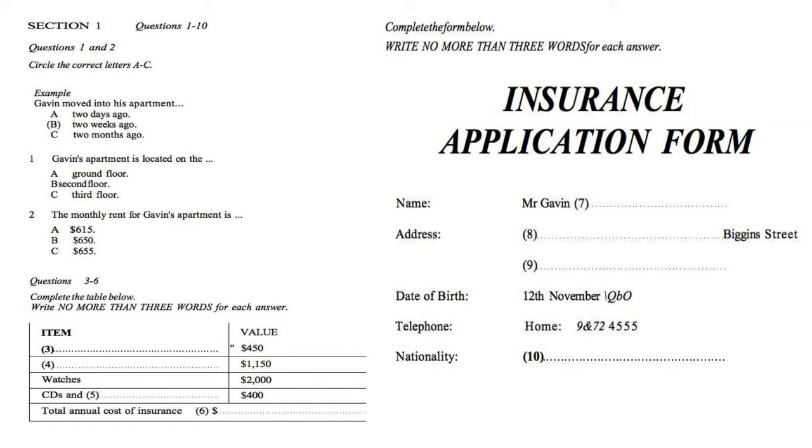Now turn to Section 1. Section 1. Gavin, a newly arrived student, wants to insure the contents of his apartment. He calls an insurance agent to ask for information. First you have some time to look at questions 1 to 6. You will see that there is an example that has been done for you. On this occasion only, the conversation relating to this will be played first.